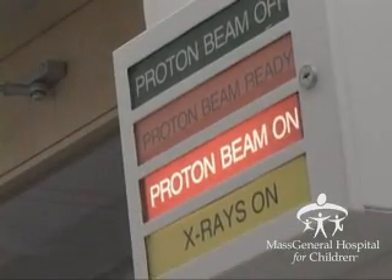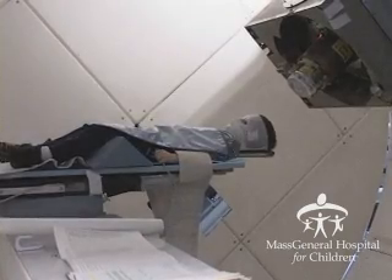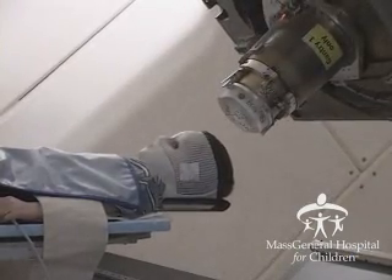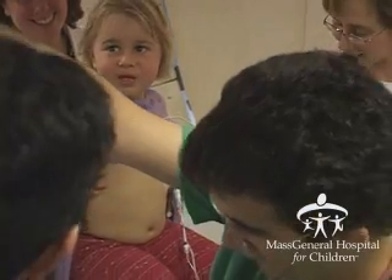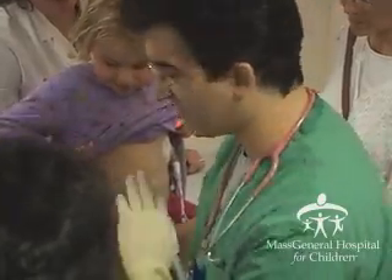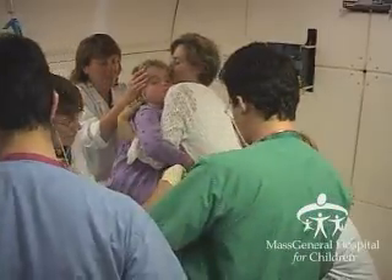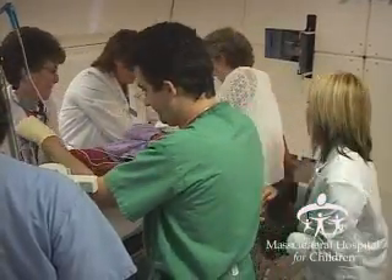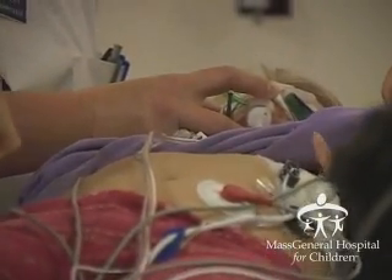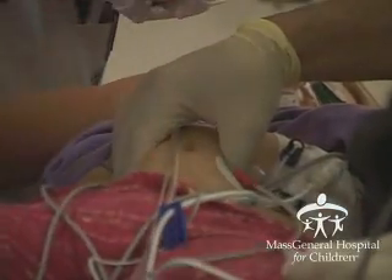Currently we're treating approximately 35 patients per day at this facility and we're hoping to double that in the next year. Children roughly around the age of five or six are able to hold still long enough for the course of treatment, but children younger than that typically need to be put under anesthesia. We use very exact techniques at the Proton Center, and any slight movement could change our field — we'd have to increase our margins and lose some of the benefits of the conformal radiation therapy we offer here.